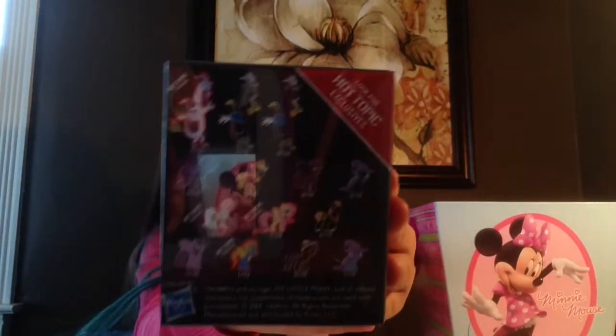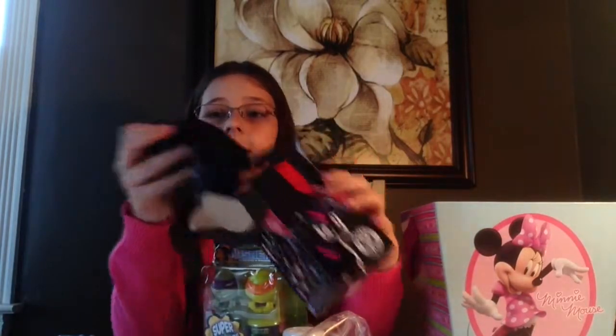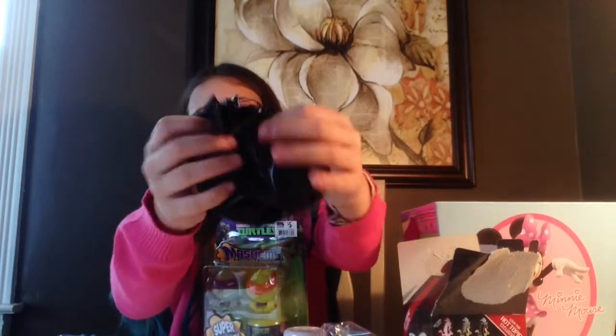The first one I want to open is the My Little Pony blind box series two, and these are the Hot Topic exclusives. Here are the ones you can collect, and these ones look so cool. I'm so happy that they included Discord. If you're not familiar with these, they do come in a little plastic bag before you open it.